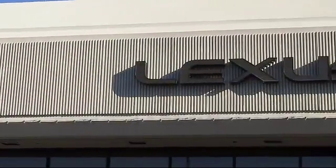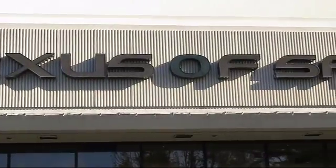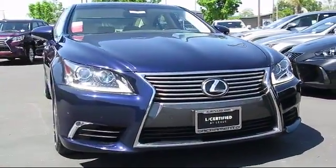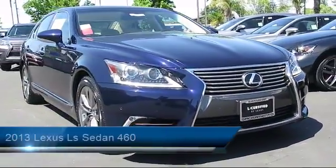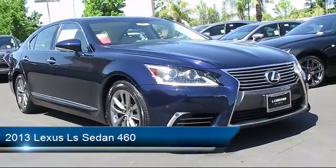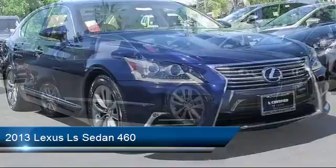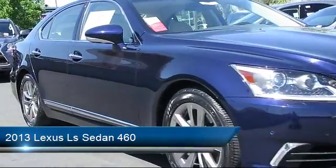Welcome to Lexus of Sacramento, the area's premier Lexus dealer, and here's a look at another one of our pre-owned vehicles from our terrific selection. It comes equipped with alloy wheels, navigation system, bi-xenon HID headlamps, and steering wheel controls.